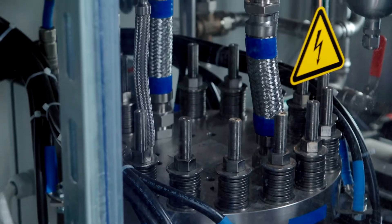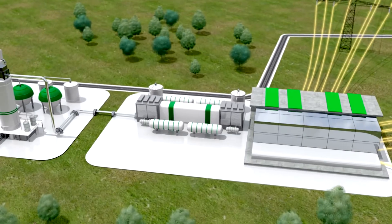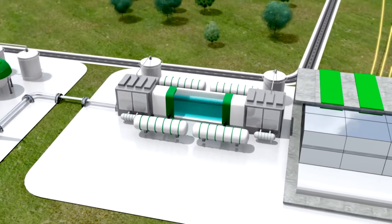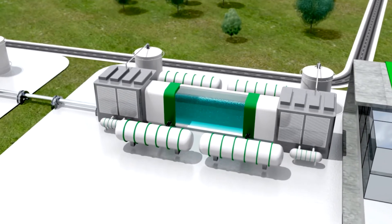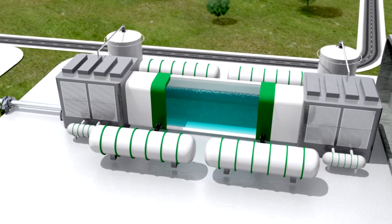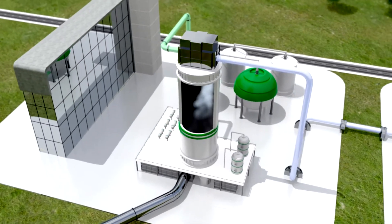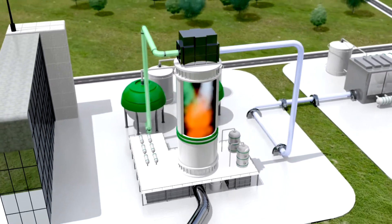This is the vision. In direct proximity to a biogas plant, an electrolysis plant produces pure hydrogen. In a special reactor, the hydrogen reacts directly with the biogas. The entire carbon dioxide contained in the biogas is thereby reduced to methane.